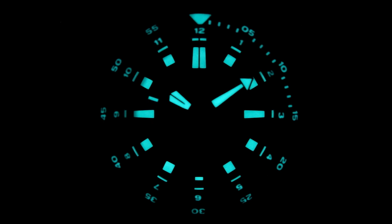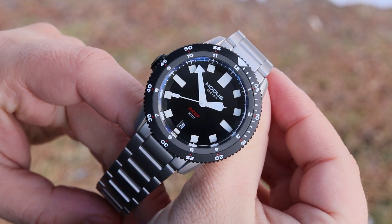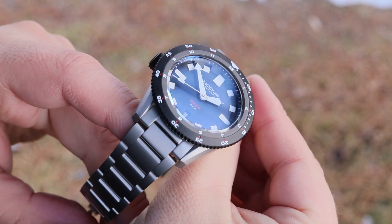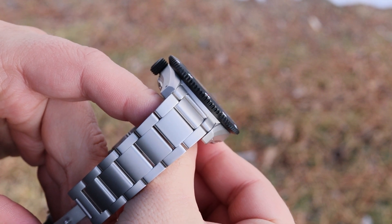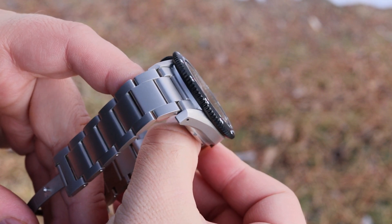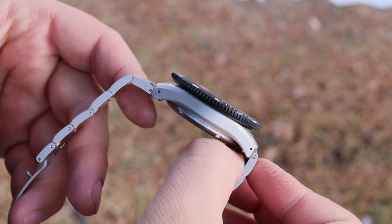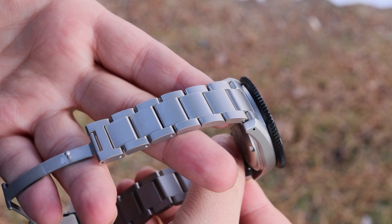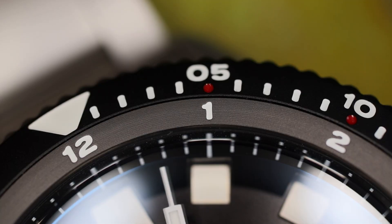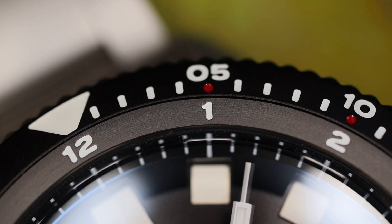Here is where things get a little interesting. The size and wearability is a bit of an oddity. The case is 38 millimeters in diameter with a smooth matte finish and there is a fairly short lug-to-lug distance of 47 millimeters, but this DLC bezel is 42 millimeters, which really plays larger. If we take a look at the side profile, this difference really stands out.